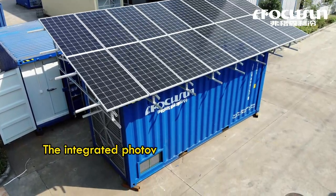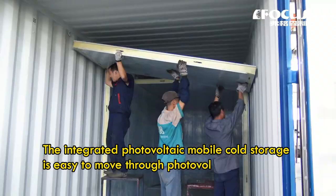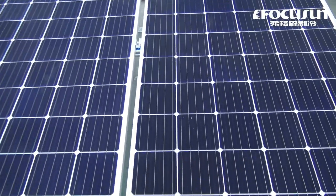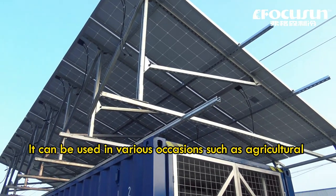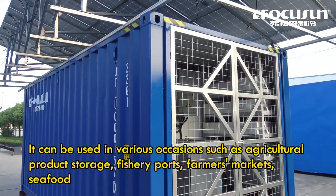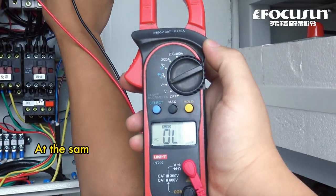The integrated photovoltaic mobile cold storage is easy to move through photovoltaic power generation and independent box design. It can be used in various occasions such as agricultural product storage, fishery ports, farmers markets, seafood places, and cold chain transportation.